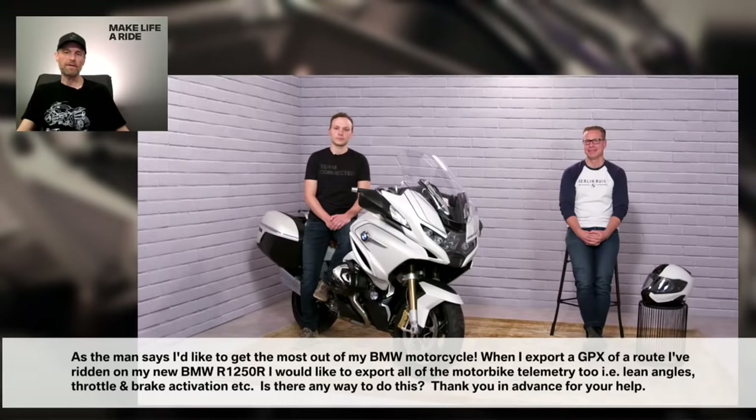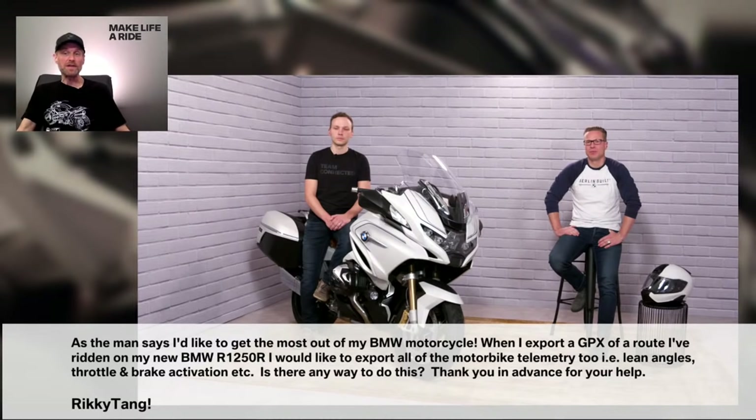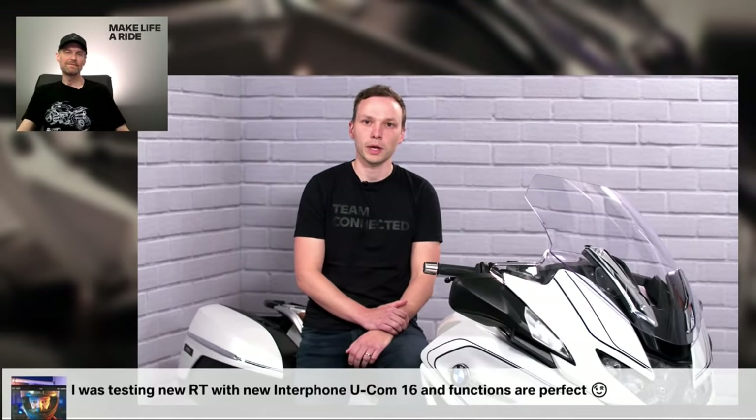From Ricky Tan: I'd like to get the most out of my BMW motorcycle. When I export a GPX of a route I've ridden on my new R1250R, I'd like to export all of the motorbike telemetry too — for example, lean angles, throttle, brake activation, etc. Is there any way to do this? Currently not. We're using the standard GPX file to re-import to other platforms, because we want to give the opportunity to share recorded routes in a format that other platforms can read. But it's a good idea to use that telemetry data and pack it into another file or the GPX file itself, then transfer it to your computer. Good request.